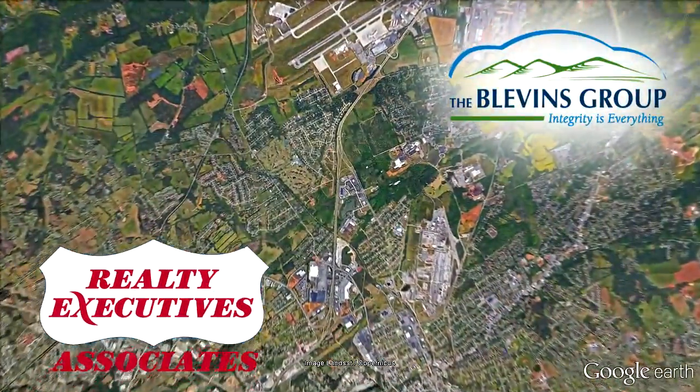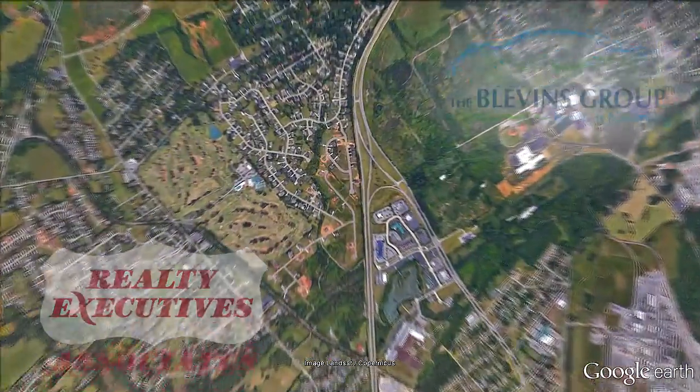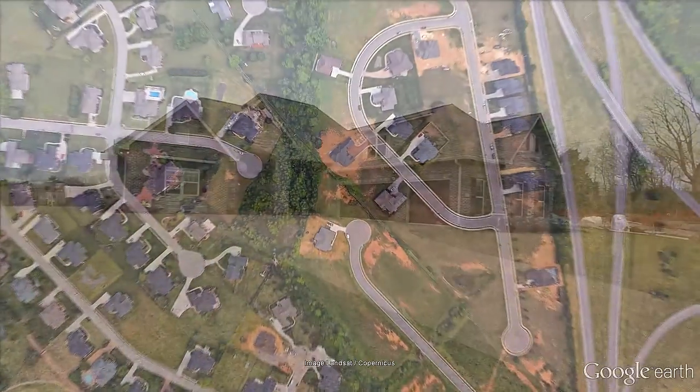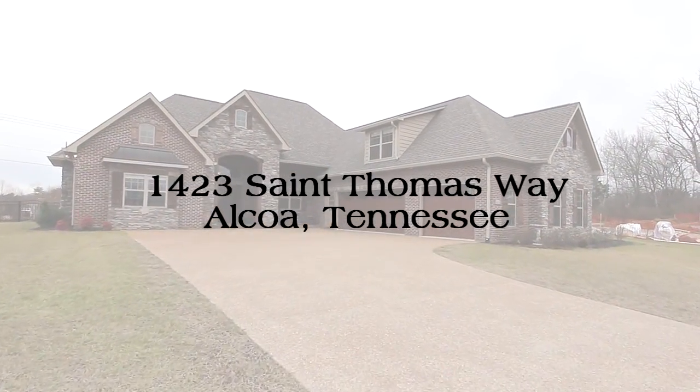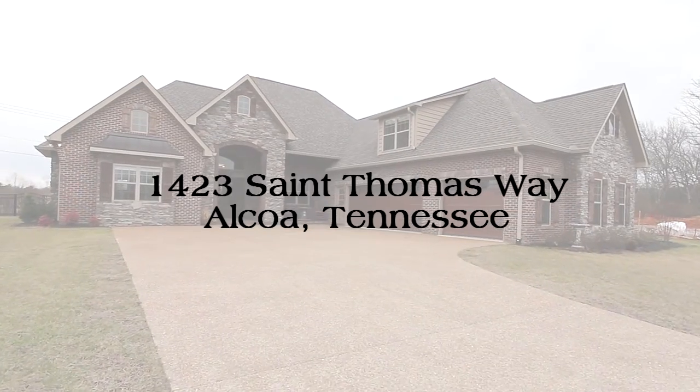Only minutes from shopping, dining, and the splendor of the Smokies and McGee-Tyson Airport, 1423 St. Thomas Way in Alcoa is a craftsman-style home that just beckons for you to tour.